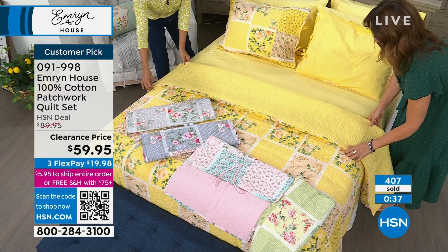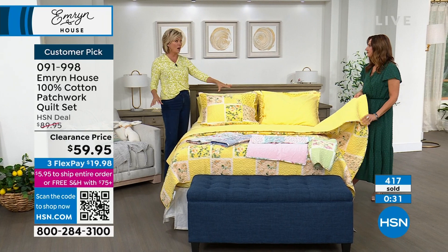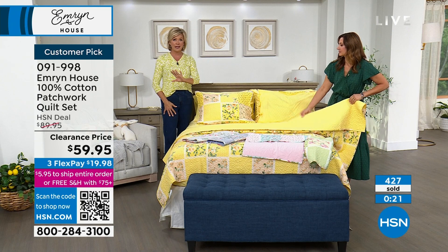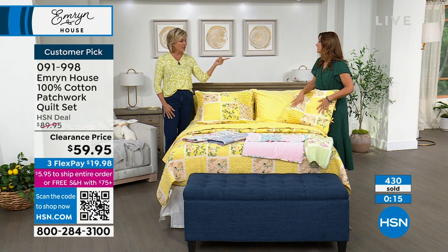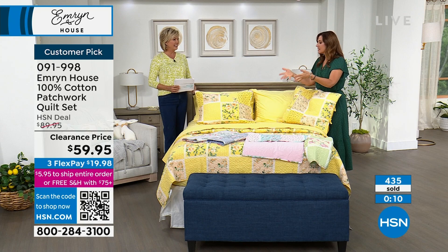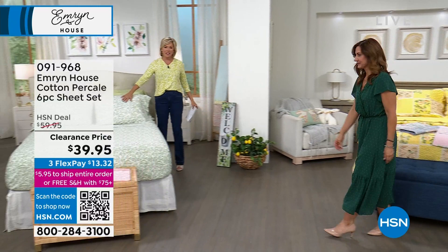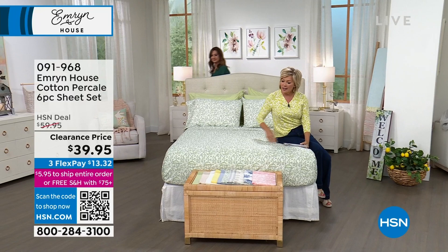Both the quilt set and the sheets we're going to talk about next are all cotton. The quilt set — is it last call on any of the yellow sizes? Twin across the board is going to sell out first. These cotton sheets in yellow are one of the colors available. These are 100% cotton percale. We've got these in five solid colors and five prints — they're all so pretty. These are 100% cotton and you get an extra set of pillowcases with any size. If you get a twin or twin XL, you're getting two pillowcases.